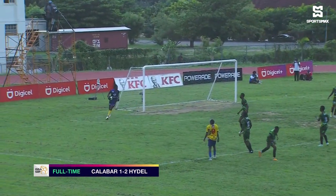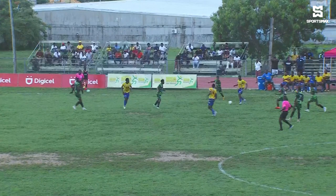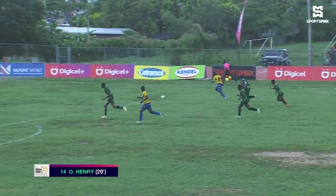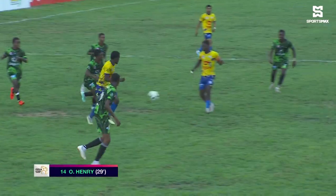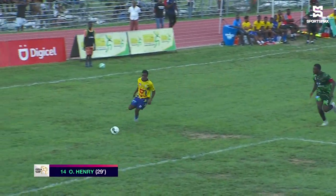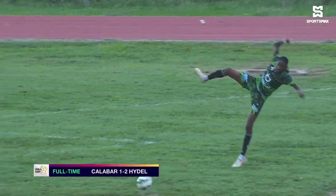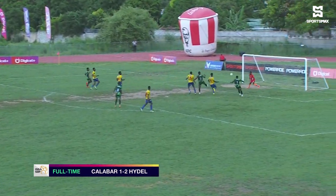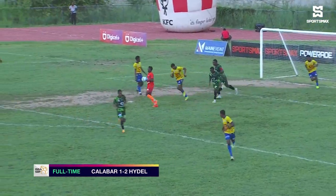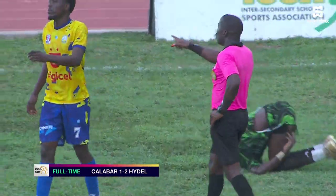Heidel had a few chances from the Henrys. Deshaun Henry was the eventual goal scorer — his attempt went straight to the goalkeeper initially. But they kept plugging away, and from one Henry to the next, the former Calabar student finished. Deshaun was the provider and Omari Henry got the finish. He didn't celebrate out of respect. Then there was a long ball played inside and a big opportunity for Fitzroy McLeod, who couldn't place it either side of Tajari Lee.